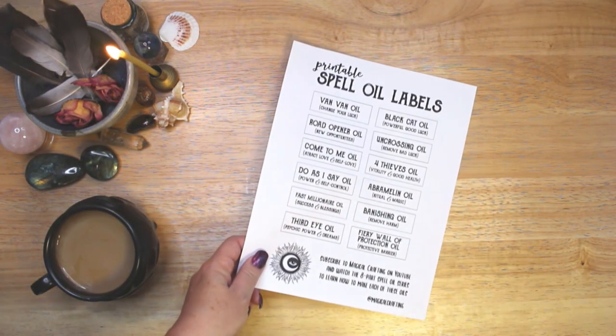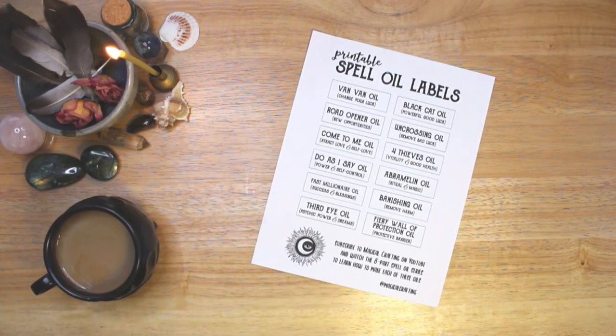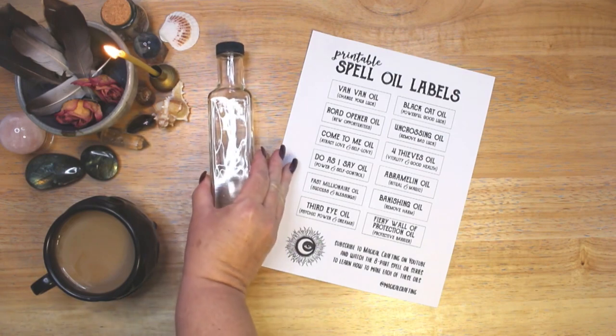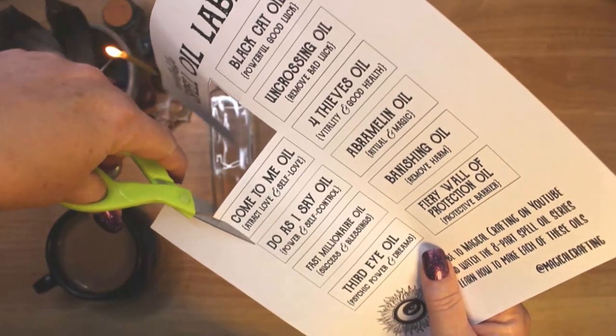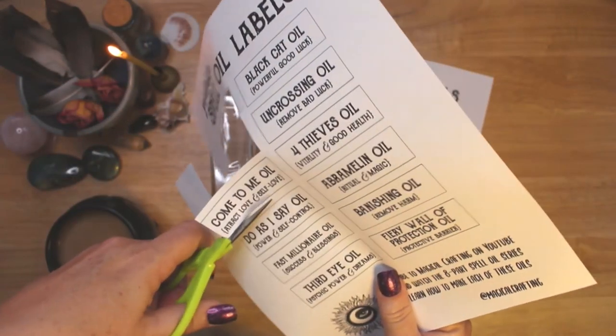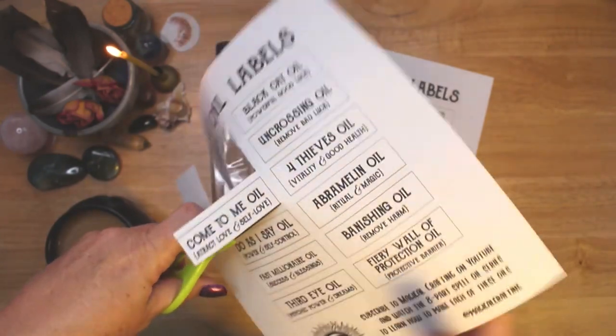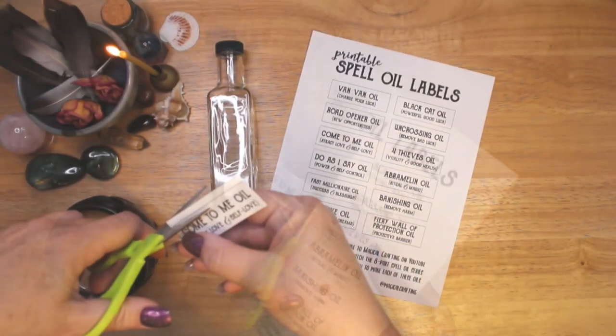I put this printable label sheet on my Patreon as well. This sheet includes a label for each of the 12 oils in my series. You can print it on label paper, or print it on regular paper and glue, tape or decoupage it onto your master bottle. If you would like to download a PDF of the label sheet, you can visit Magical Crafting on Patreon at the link below the video.